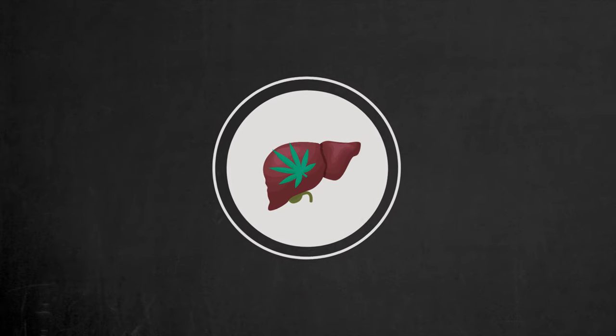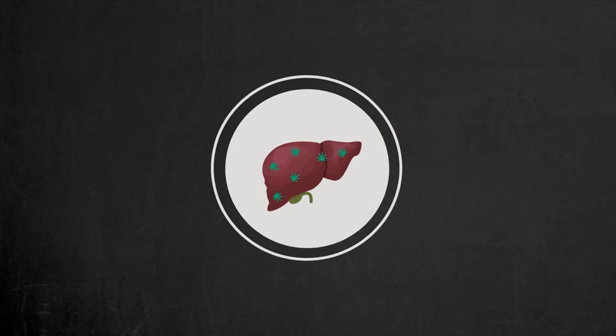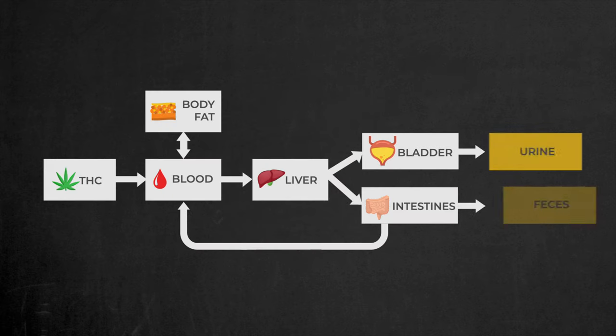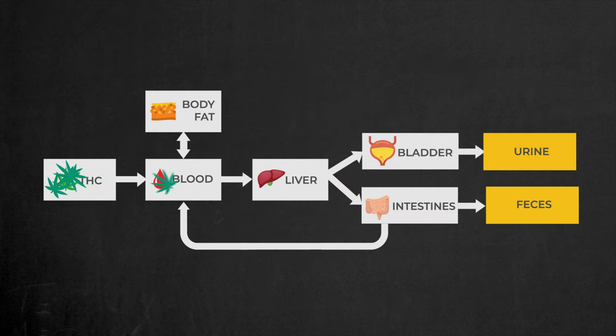When you consume marijuana, your body breaks it down into components known as marijuana metabolites. These metabolites are fat-soluble, which means they tend to stick to body fat. As they circulate with the blood and enter fat cells, they get stored there. Later, when your body breaks down these fat cells for energy, the marijuana metabolites are released back into the bloodstream, and the cycle continues.